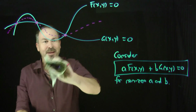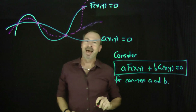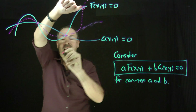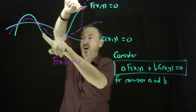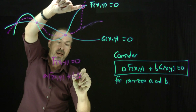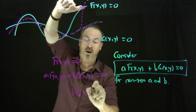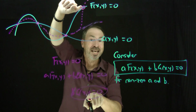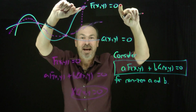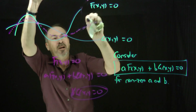But actually there's something more to say. Maybe the combined curve could intersect just one of the original curves at a new point but not the other. Could that happen? The answer is no. Suppose we did have such a point — its coordinates make f(x, y) equals 0, and it's also on the combined curve, meaning a·f plus b·g equals 0. Since f equals 0, that tells me b·g(x, y) equals 0. Divide by b, and g(x, y) equals 0 as well. So it had to be on both curves — it must have been an intersection point all along. It will never just intersect one curve only.